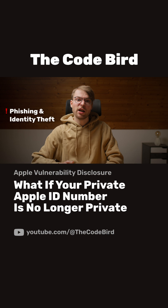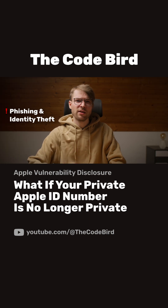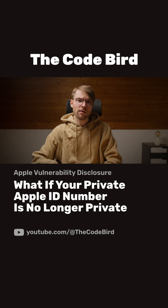Now imagine the degree of credibility a phishing attempt like this would have. The developer is certain that this number is not known to anyone outside Apple. And finally, because of how this vulnerability works, it enables on-demand, highly targeted attacks.